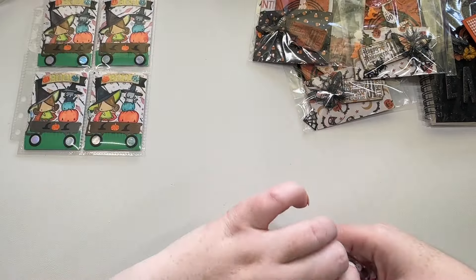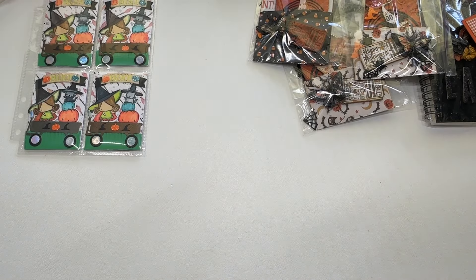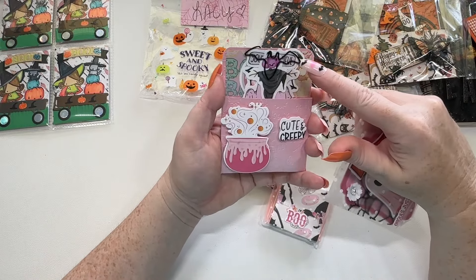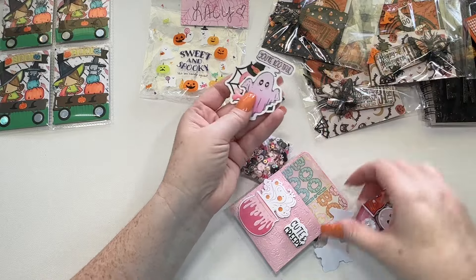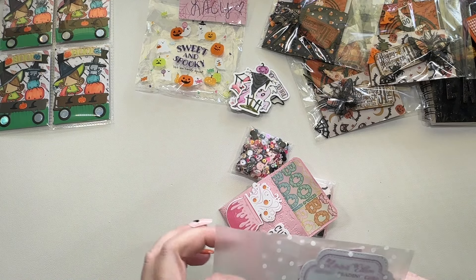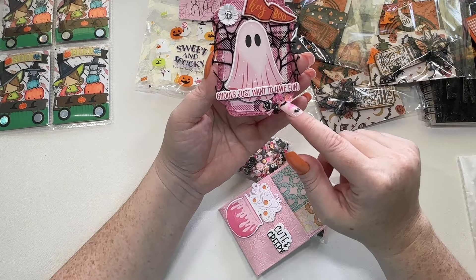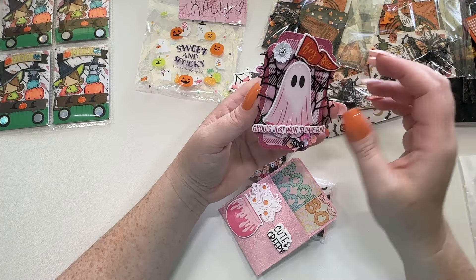And then we have Mika here. She's created this little envelope for hers — so cute. And then she's got a little paper clip with some fun little Pasteloween stickers. And here is her ATC card. So cute, she's done a little boo thing. These are really cute. She's got a little flower and a little sequin cluster right here.